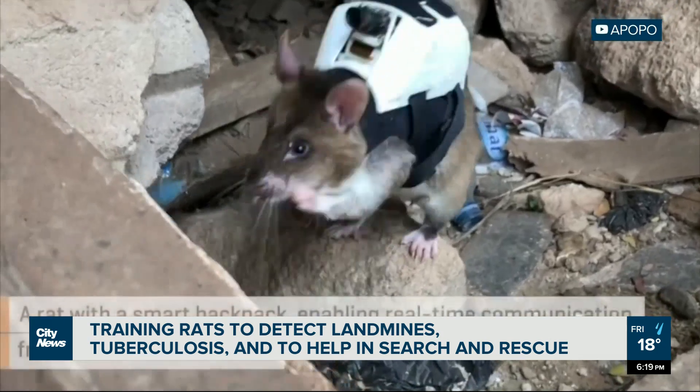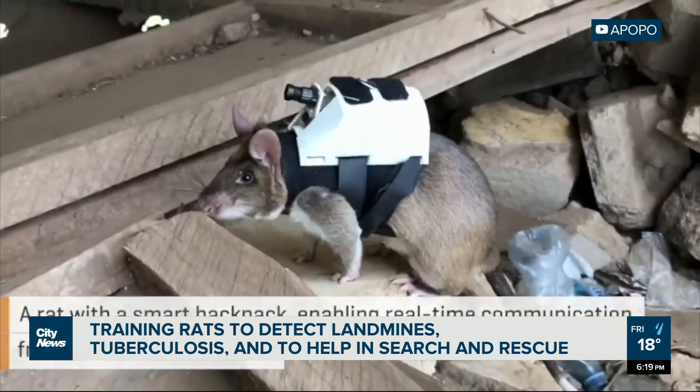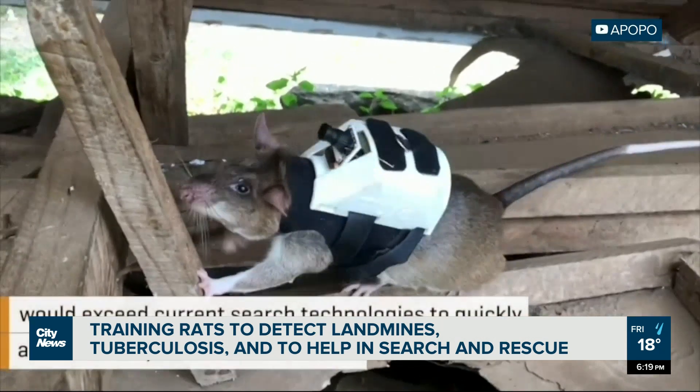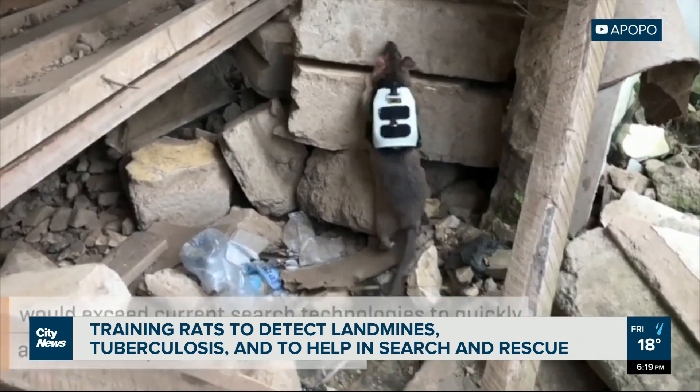The company's latest initiative is search and rescue. The idea is to equip rodent rescuers with little backpacks and send them into the rubble of collapsed buildings, where they can drop beacons near trapped survivors. Only six rats in the whole world are actually able to do that right now, but more are being trained as we speak.